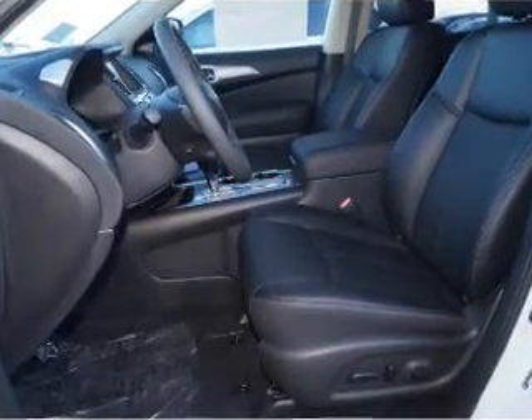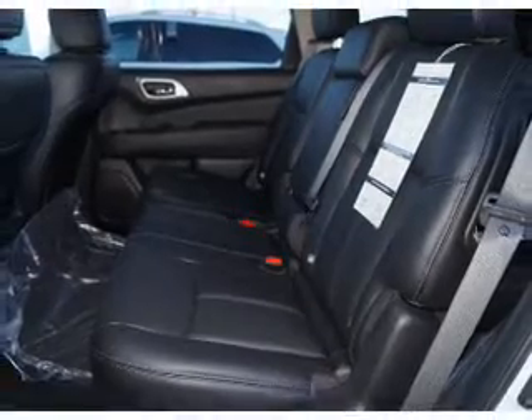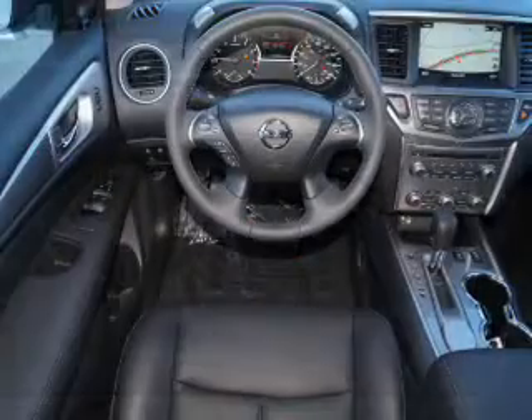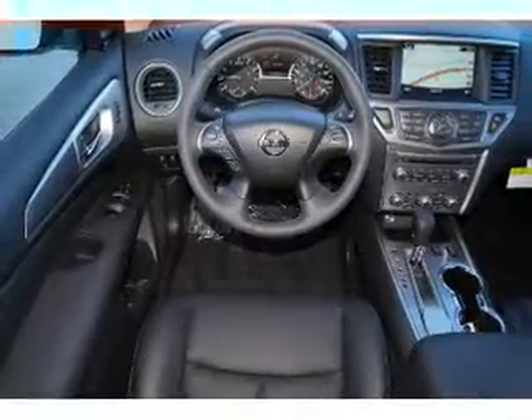The features include blind-spot sensors, auto-dimming mirrors, a spoiler, an alarm system, roof rails, keyless entry, power lift gate, independent suspension, brake assist, and traction control.